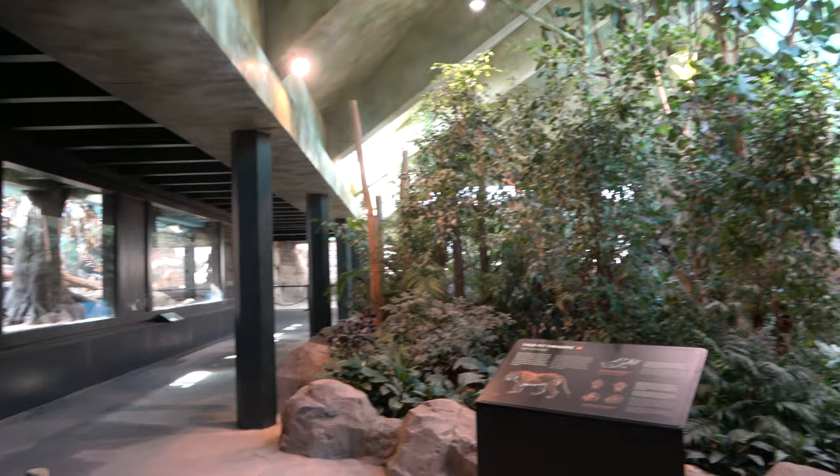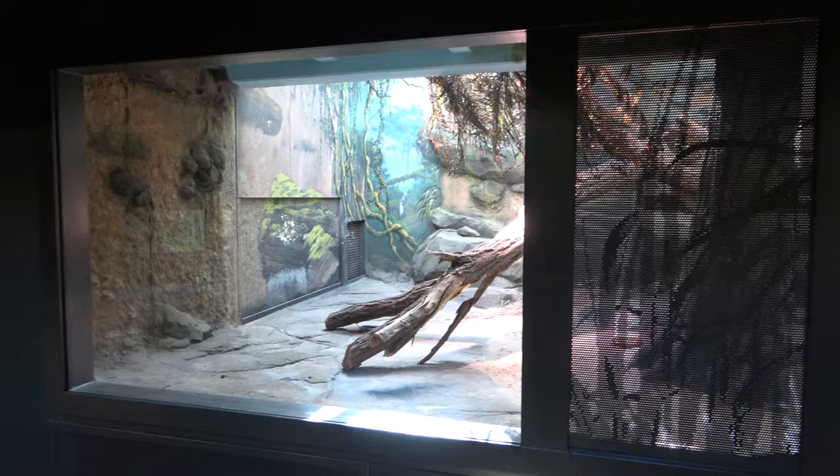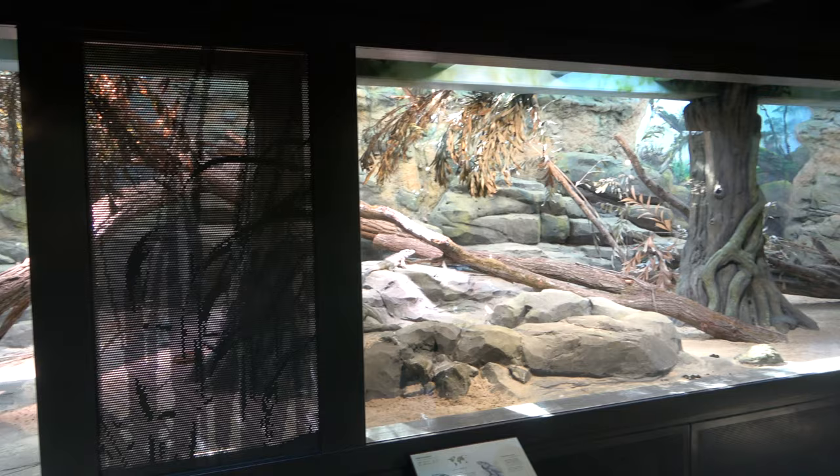The path then takes you back inside of the building, where you can head around the left side of the waterfall and look into an enclosure housing a reptile — the rhinoceros iguana. These reptiles are housed fully indoors, in a large and beautifully designed enclosure.